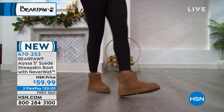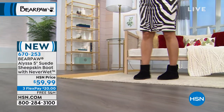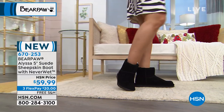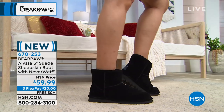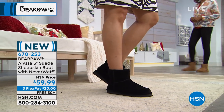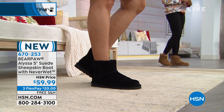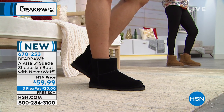Look how easy it is to wear — it literally fits on like a slipper, you just slide your foot right in. I think I really like this height the best. It's the first time I've seen this style, but the height is so perfect. Super easy to slip your feet in and out. We do have sizes 5 through 13, and if you're a half size, you want to go up.